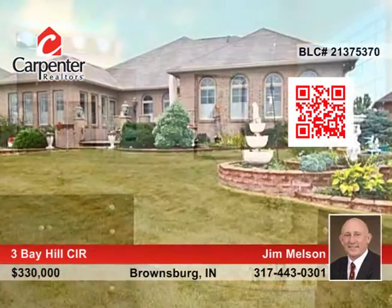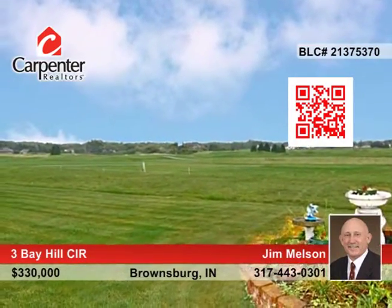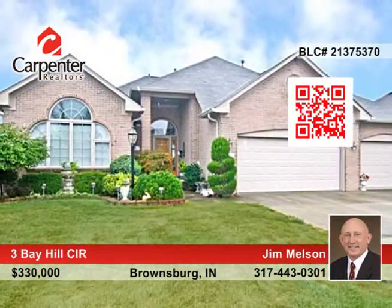Relax out on the expansive paver patio. Lawn and snow care are included in the HOA fee. Don't pass up this beauty. See it with Jim Melson.